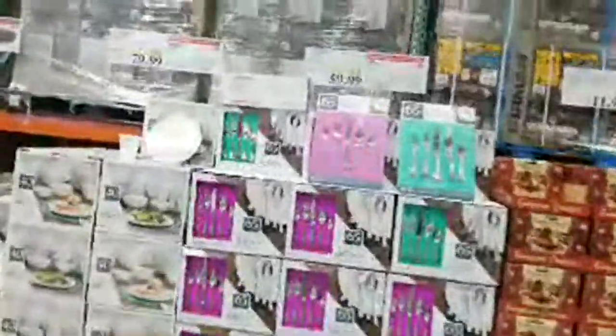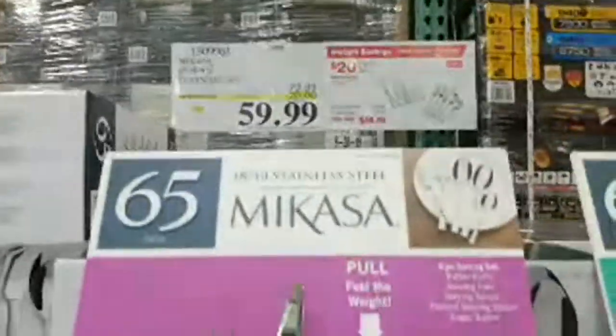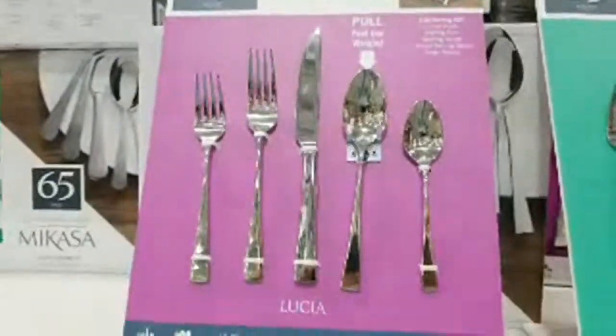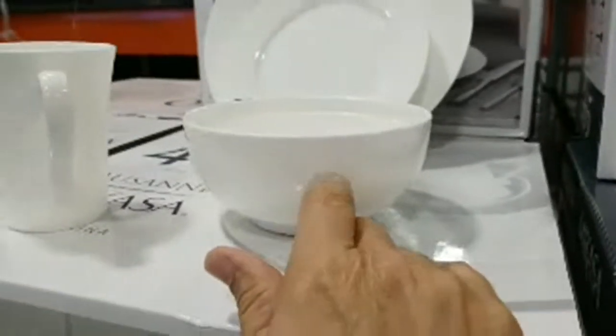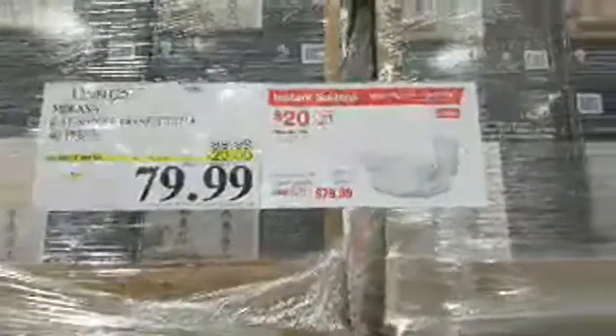New stuff from MiCasa — here's a 65-piece flatware set for $59.99, which is $20 off from $79.99. They also have their Louisiana set, service for eight, at $20 off from $99.99 to $79.99. It looks a bit plain to me, but maybe good for a restaurant or commercial use.